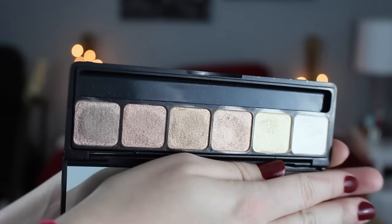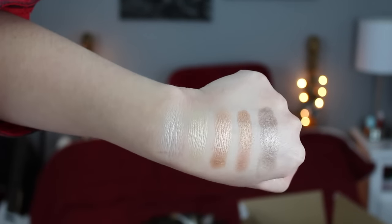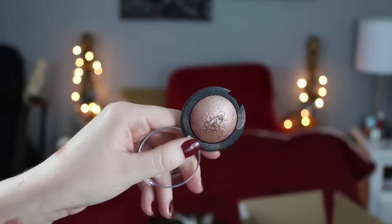A hit for eyeshadow from e.l.f. — I really like this palette. This is the Naked palette. I pull this out every once in a while and I think the shadow quality is really great. This is normally $10 but I got mine for $5 because e.l.f. does 50% off sales all the time. I also wanted to throw in the e.l.f. Baked Eyeshadow in Toasted. It's so gorgeous — you can use it wet or dry — and I don't think it was very expensive, which is typical for e.l.f.